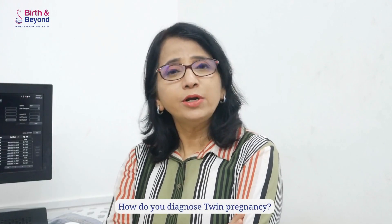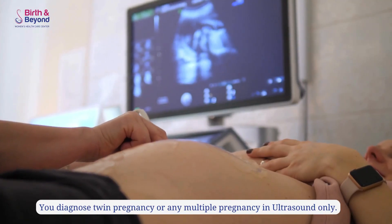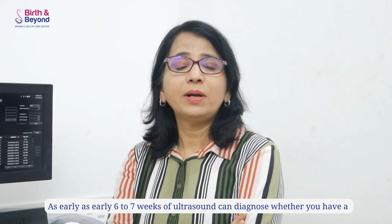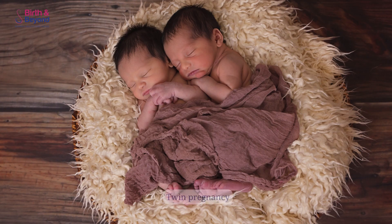Today we are going to talk about twin pregnancy. How do you diagnose twin pregnancy? You diagnose twin pregnancy or any multiple pregnancy by ultrasound only. As early as six to seven weeks, an ultrasound can diagnose whether you have a singleton pregnancy, multiple pregnancy, whether it's a twin pregnancy, triplets, or more than that.